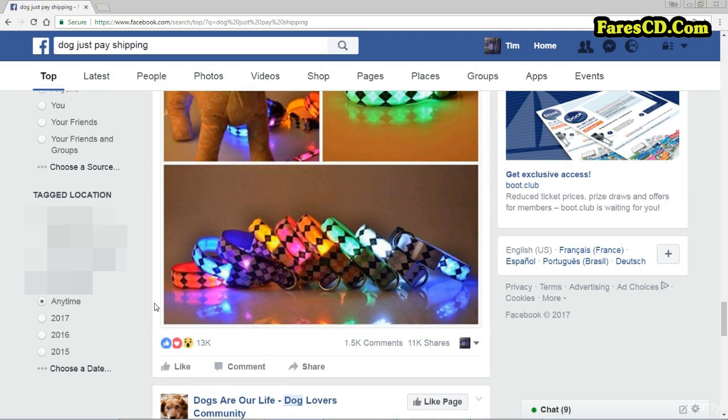Another dog collar with 13,000 likes. So you get the idea — just put in your keyword, your market that you might be interested in, could be anything, and put in 'just pay shipping' afterwards and scroll around Facebook. Have fun with it. I have found great products and great markets doing this, and I really encourage you to do the same.